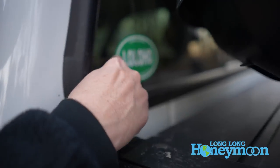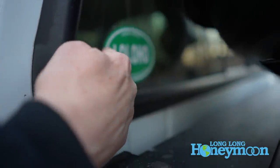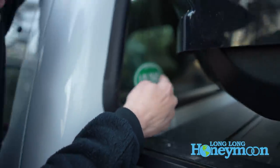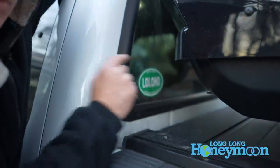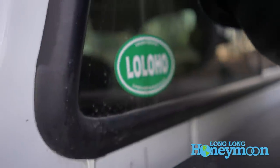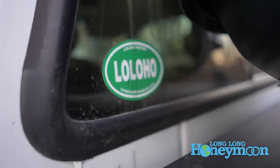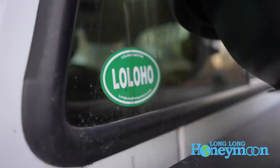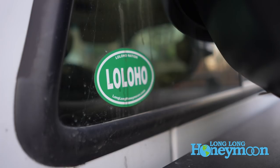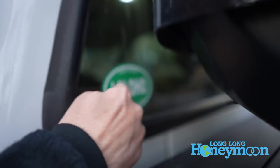I want to point out a critical upgrade right here — everyone needs one of these on their truck or RV. It's a Lo Lo Ho Nation sticker. We're working on a new and improved design that will probably end up looking exactly the same as the old design, and it will be available in major retail stores everywhere soon. Everybody needs a Lo Lo Ho sticker.